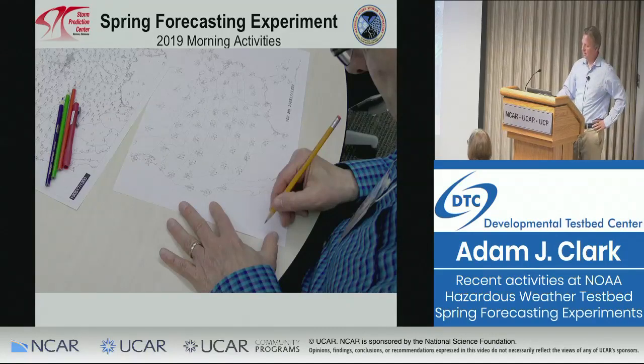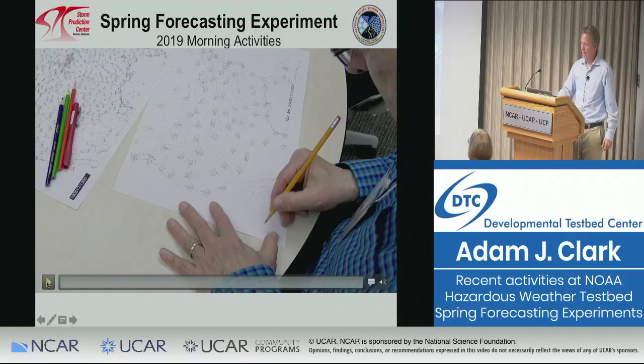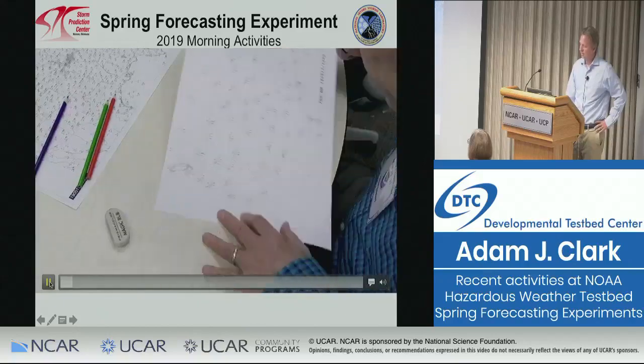Then we get ready to do our outlooks for the day. Part of that process, we make everyone do their own hand analyses — for forecasters it may be easy, but for students and researchers who haven't done one since graduate school, it can be a challenge. One neat thing we did this year was capture a time lapse of Lance Bozart doing a map analysis, because when experts do these, it's just amazing to see what they come up with from what looks like just a bunch of numbers on a map.